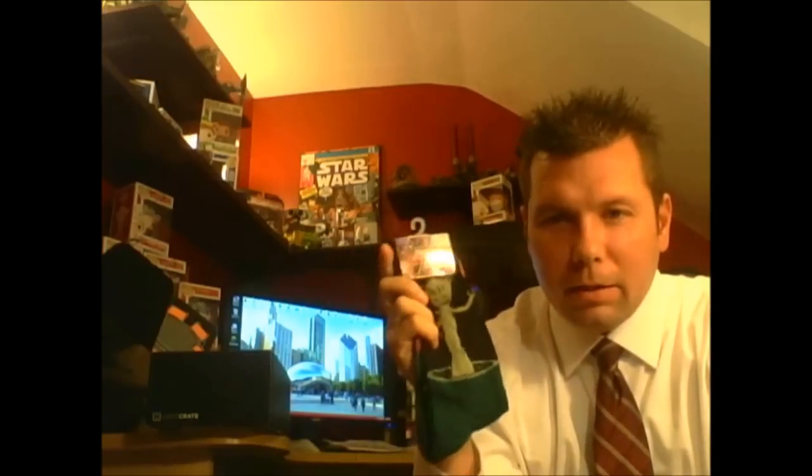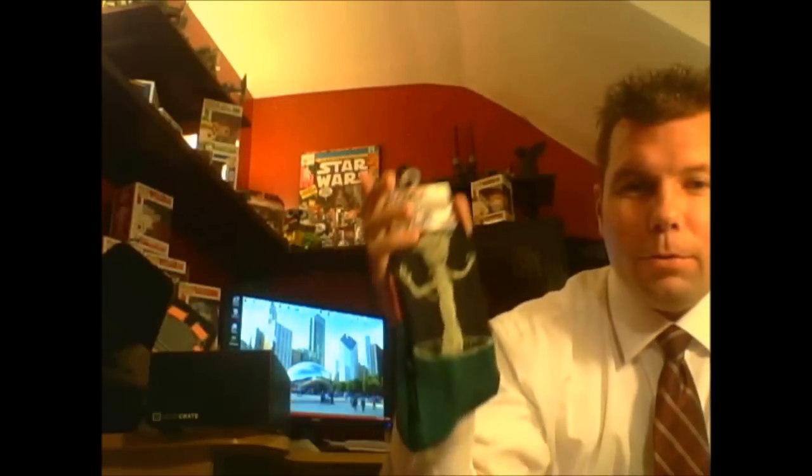Next up is a pair of socks — we have a pair of Groot socks that say 'I am Groot' on them. I'm not a big fan of funny socks so I'm never gonna wear them. I'll probably give them to my kids. You're not gonna catch me wearing the old Groot socks around, but it is a Loot Crate exclusive item, so it's another exclusive in there. I like Groot, he's all right — socks, okay.